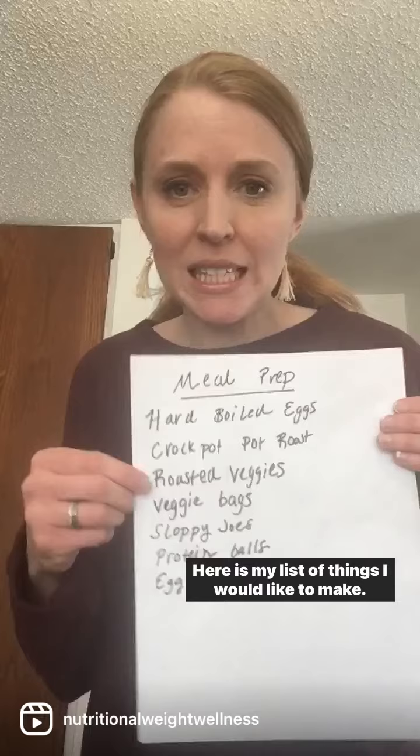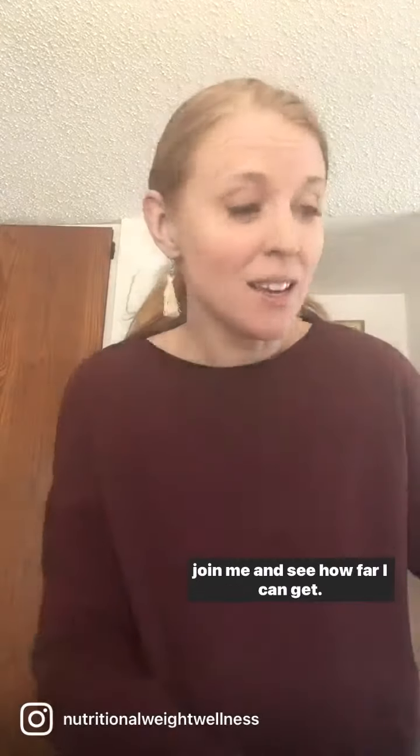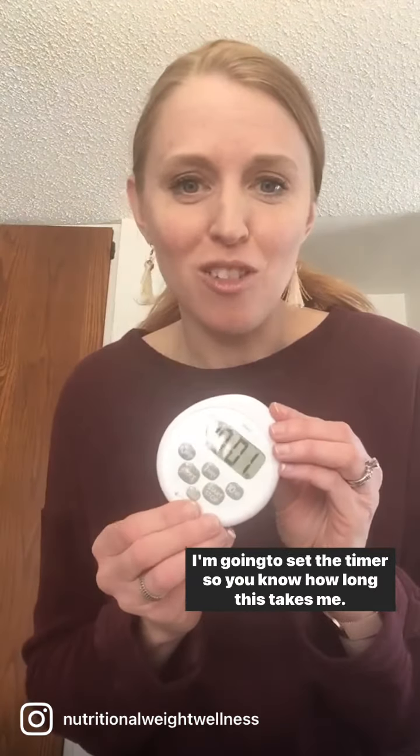Here is my list of things I would like to make. I'm not sure I'm going to get to all of it, but I will have you join me and see how far I can get. I'm going to set the timer so you know how long this takes me.